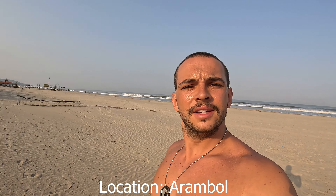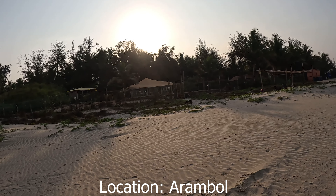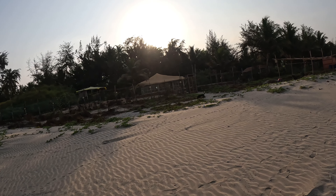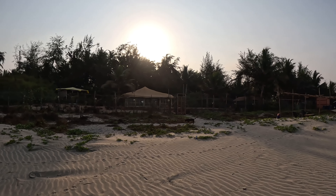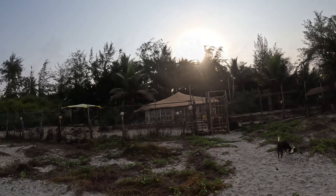Now I'll show you the Dog Temple beach entry — or exit, however you want to call it. It's directly in Goa, north Goa. Here it is — that's the Dog Temple. It's like a dog shelter housing roughly 70 dogs. We have two volunteers, me included, and now I'm going to give you a small tour through the Dog Temple.